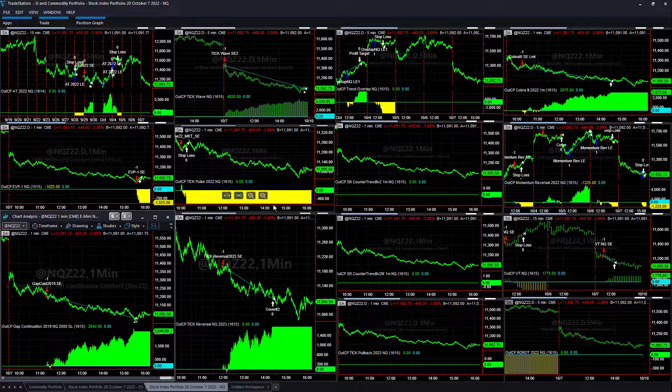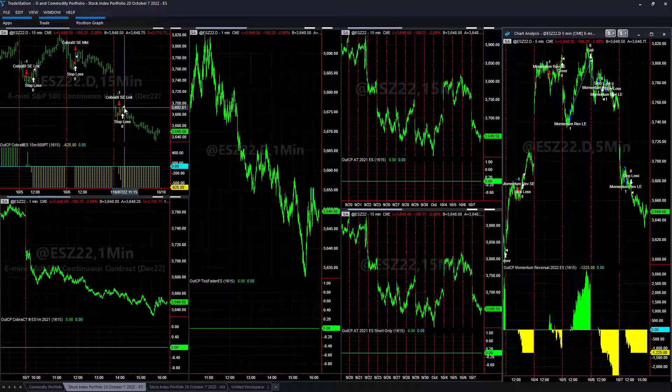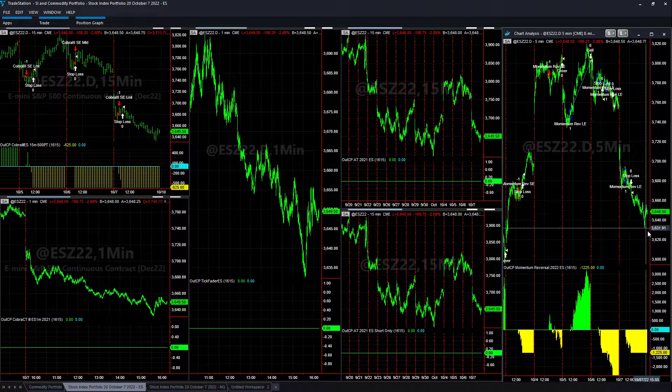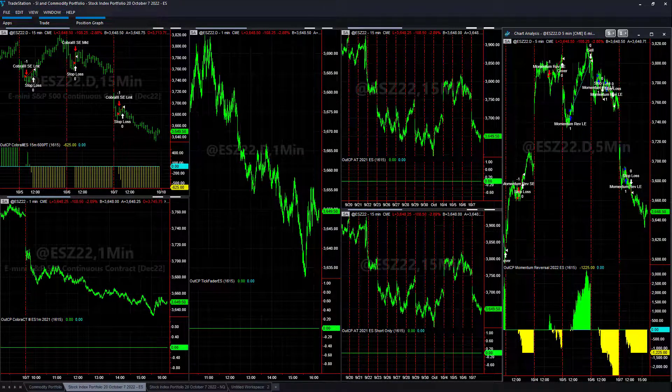New Tick Reversal 2023 — I'll still make a video on that. Gap Continuation 2019, and a few of the strategies we removed were profitable today: 60-Minute Breakout Short and Gap Continuation 2020 — we removed those. EBP1 down on the day. Tick Pulse — the stop loss is a little too tight. Cover Three at 2,875. Momentum Reversal took the long trade and stopped out. VTNQ took the short trade. On the S&P, both signals were losers — Cover Three tight stop stopped out, Momentum Reversal took the long trade and stopped out.